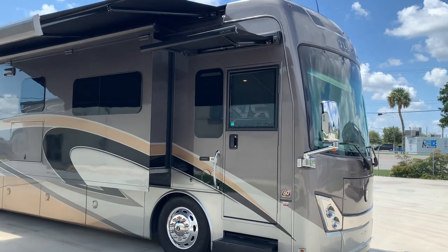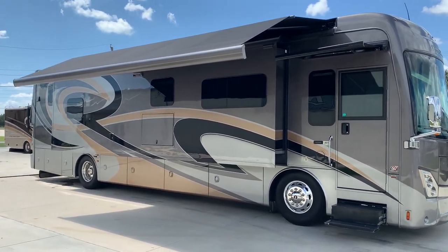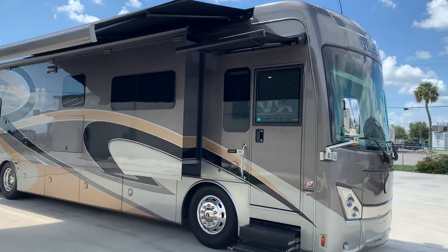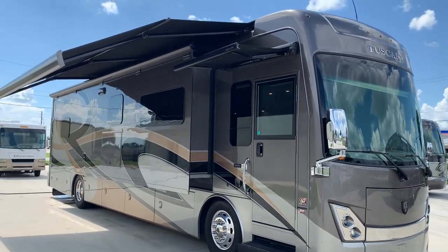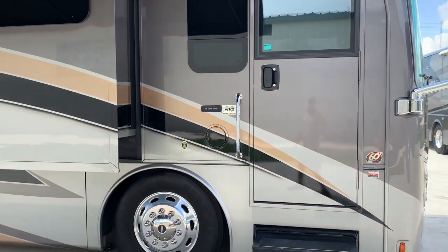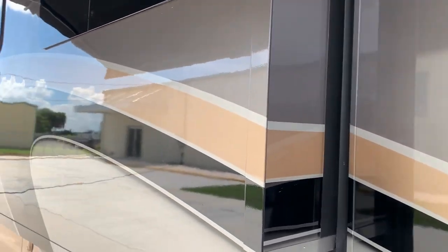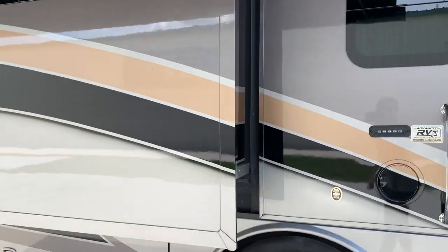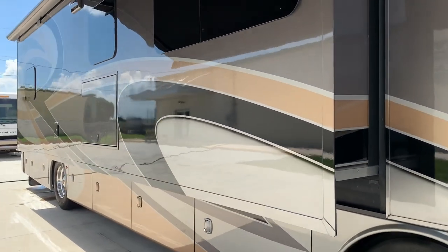Let me start off by giving you a nice demonstration of the outside. I mean, this thing is perfect — between a 1 and a 10, it is a solid 10. It's in showroom condition. All it needs is a new owner. It only has about 17,000 miles on it. Beautiful full body paint, nice frameless windows — it has it all. There are no water leaks, no rust.